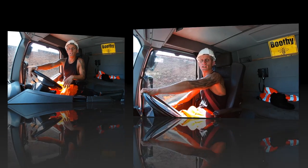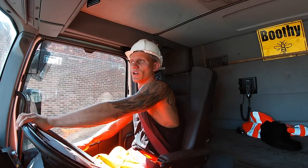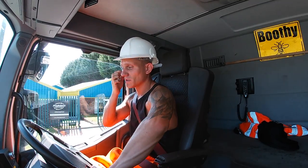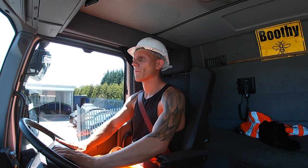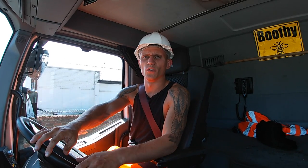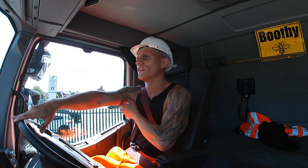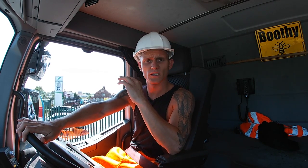Spoke to base and they said we're all done for the day, so it's home time. It's 25 to 4, it's Wednesday the 14th of June. Fingers crossed - see you back at the yard.